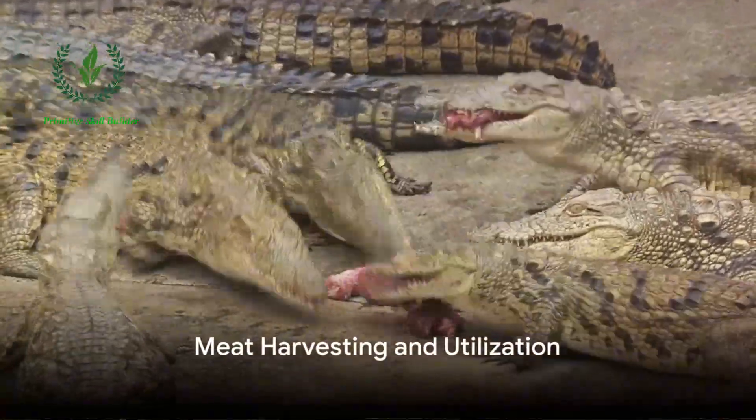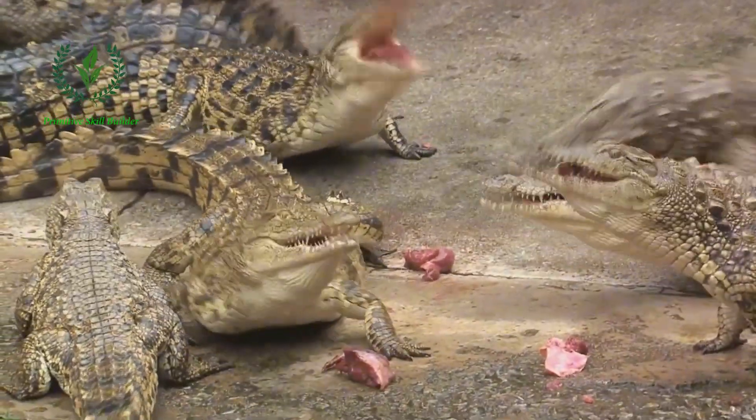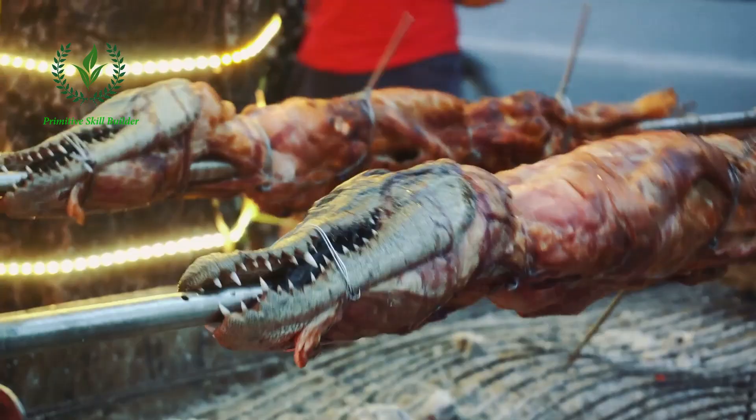Following skin removal, the meat is then harvested. Crocodile meat, considered a delicacy in certain cultures, is lean, low in fat, and high in protein. The tail meat is particularly prized for its flavor and texture.